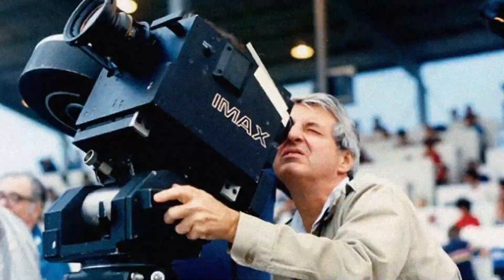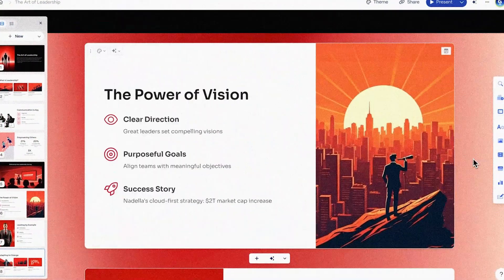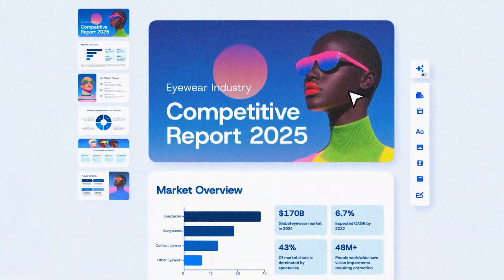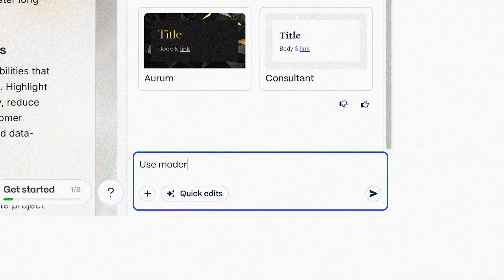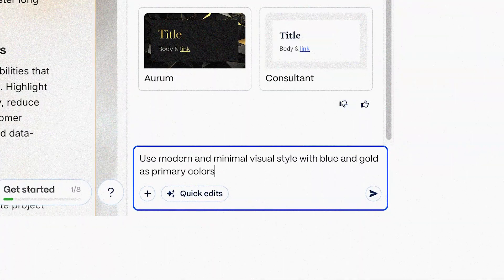And finally, let's talk about visuals — because as designers, we are picky. We have standards. We know when something looks off. Gamma has generated over 1 billion AI images at this point, and Agent ensures they match your brand colors, your style guidelines and your visual standards. It's not just throwing stock photos at your deck and hoping something sticks. Whenever you're creating presentations, you can tell Agent: use a modern minimalist visual style with blue and gold as primary colors, keep all images cohesive and professional. And it does — every generated image maintains that consistency.